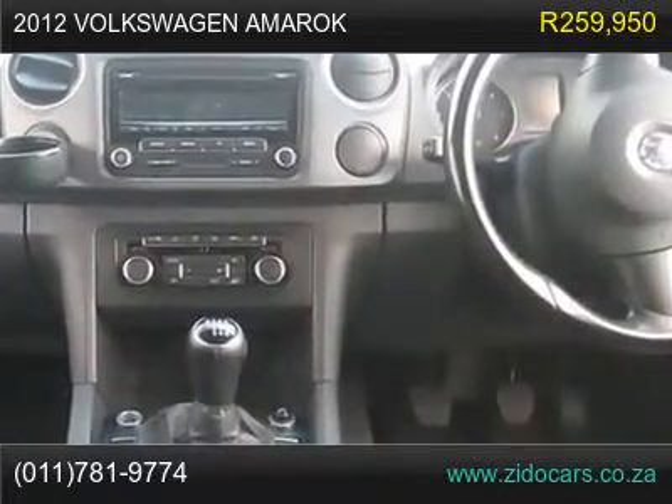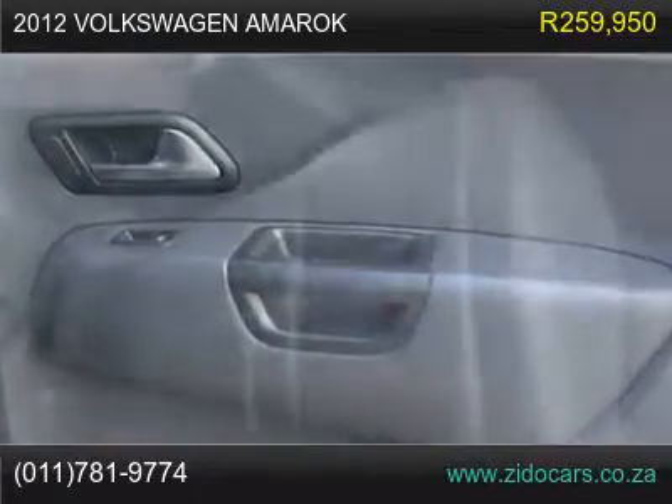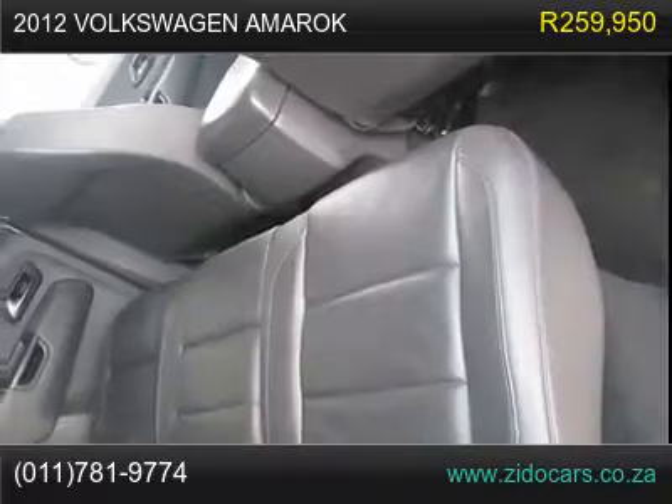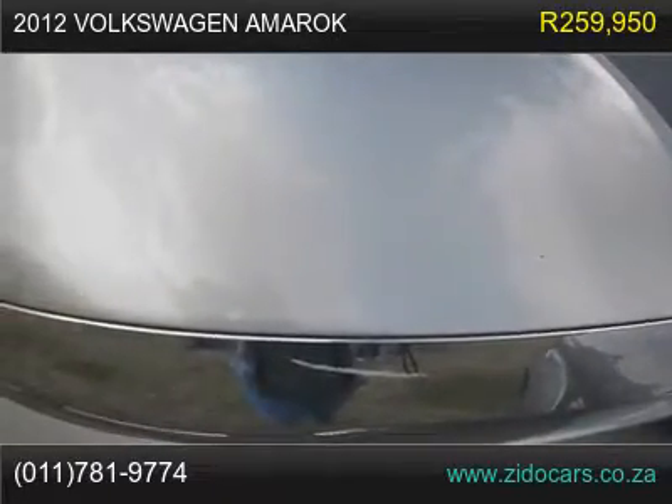Alarm/Central Locking, Traction Control, Steering Tilt, Fog Lights, Cruise Control, Electric Mirrors. Most wanted double cab in immaculate condition.